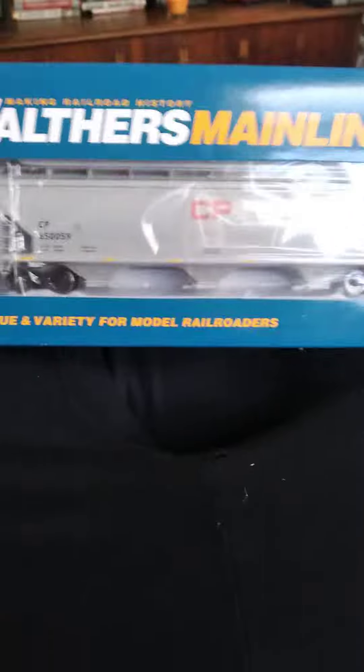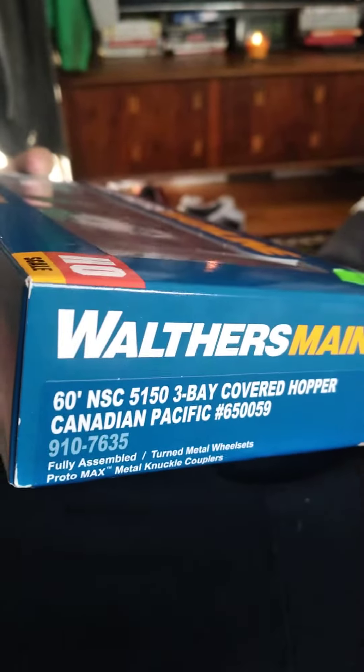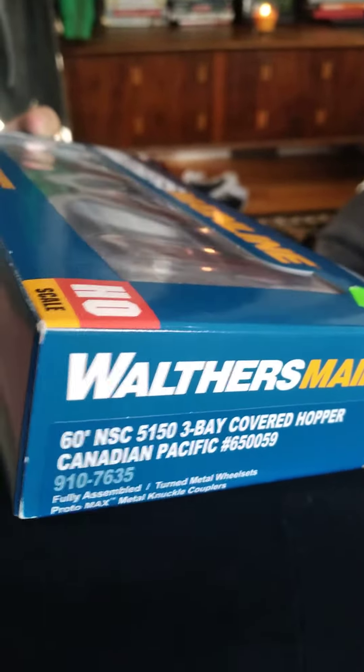Hey guys, welcome back to another video. Today I'm going to be showing you my haul video from Nankin Hobby in Southgate. First off we have Walther's Mainline Canadian Pacific 3-bay covered hopper. It's in the NSC — sorry, NSC — 60 foot covered hopper.